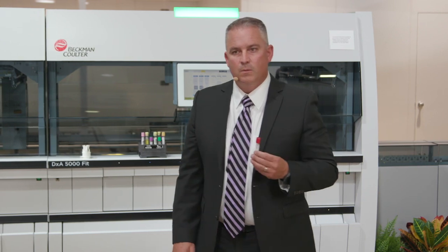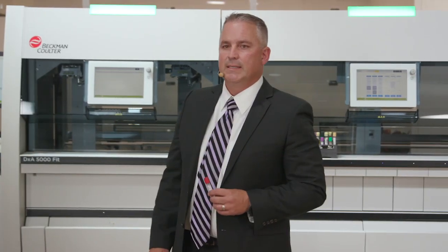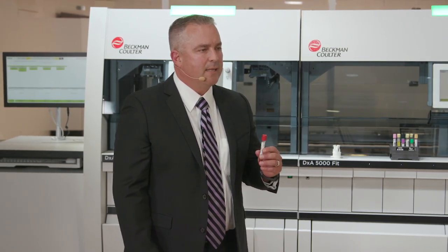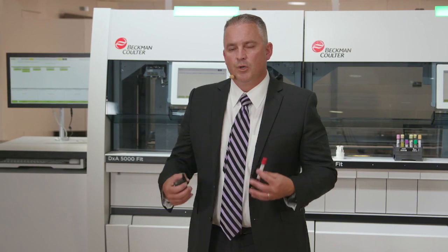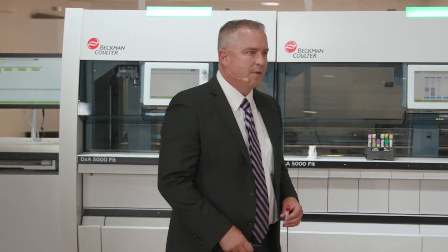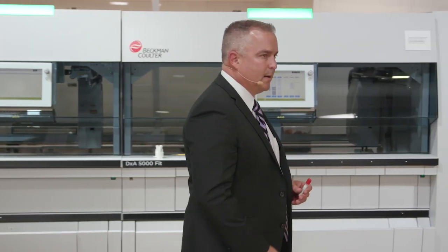We know that they're focused on those specimens that simply take too long. Imagine the impact on patient care if laboratories could mitigate those errors early on and minimize those outliers — not only reduce the risk of having those errors, but also enable your laboratory professional to focus on quality care delivery.